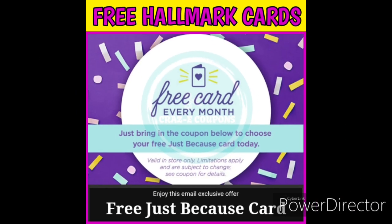So the first thing that you need to do to get some free Hallmark cards is sign up for the Hallmark Crown Rewards program. It's free — you don't have to pay anything to be a part of it. Just sign up online, it is super simple and easy, and I'm going to leave the link down in the pinned comment below.